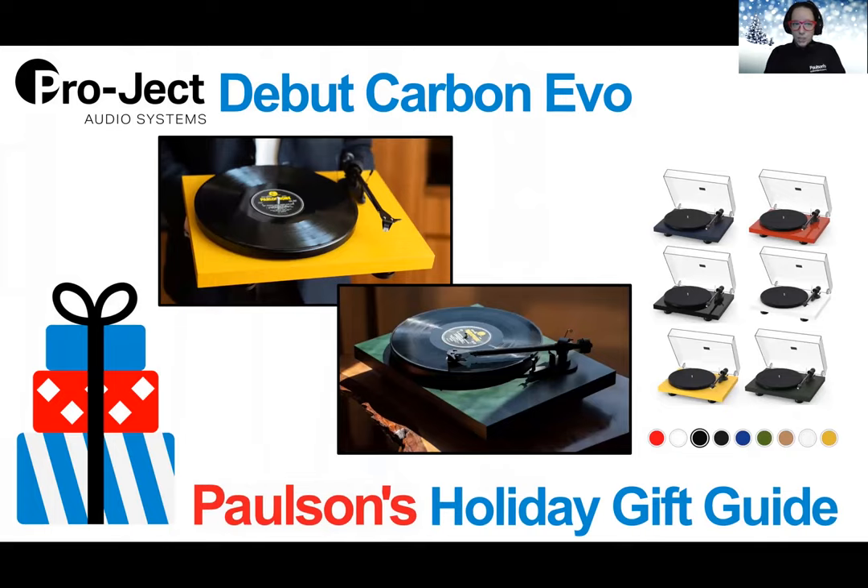First up from Pro-Ject Audio Systems, we have the Debut Carbon Evo Turntable. Pro-Ject has taken their popular Debut Carbon Turntable up a notch with upgraded materials and construction for better performance and even more style.